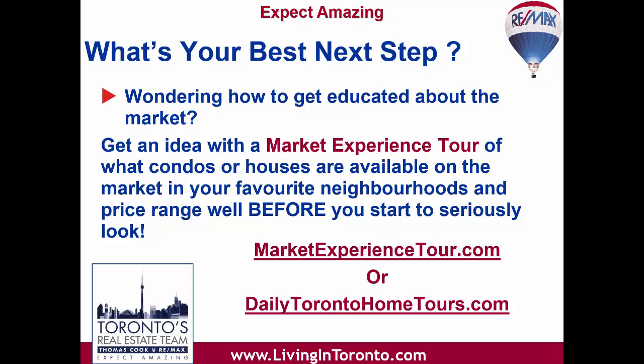Leave your checkbook at home. A tour is not intended to show you homes with the intention that you'd immediately buy one. What it is intended to do is give you an opportunity to get a clearer idea of what's available on the market in your favourite parts of the city and in your price range, without worrying about being pressured into making an immediate buying decision. Once you've had your tour, we want you to go back home and think about what you saw. You'll then be better able to set up a good home buying plan and make smart, educated decisions about where and when you want to be in your new home. You can sign up for your condo tour at marketexperiencetour.com and a tour of houses at dailytorontohometours.com. Remember to check back here in early March for our February 2019 Toronto Real Estate Market Report.